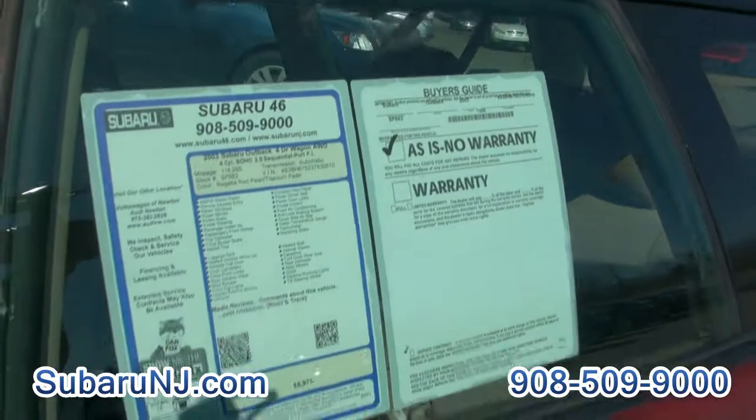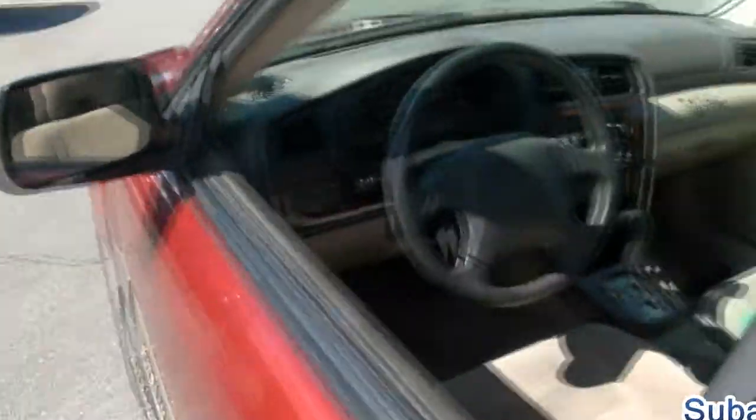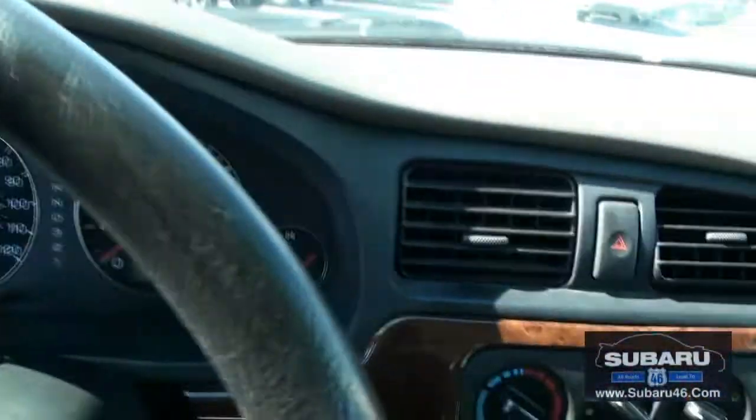This one has 114,000 miles. If you know anything about Subarus, that's barely any mileage at all on these boxer engines — 114,000 miles, there it is.